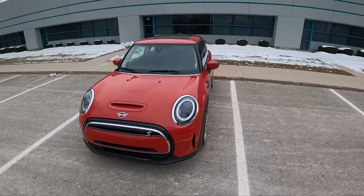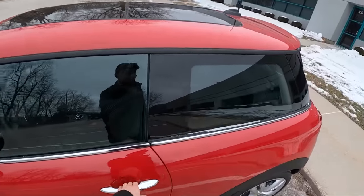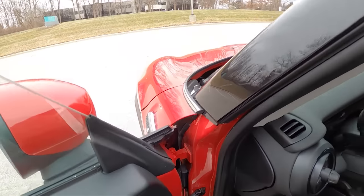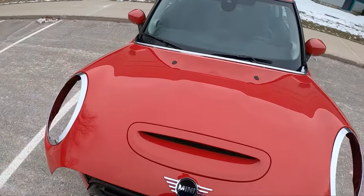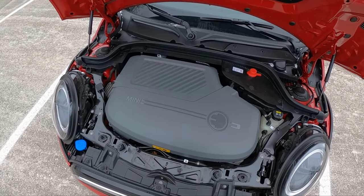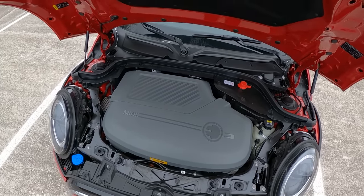Not much to say on the outside — it looks pretty familiar. Let's see what's under the hood. As expected, just a bunch of wires and electric bits — a big motor, and not a lot of room in this Mini for extra stuff.